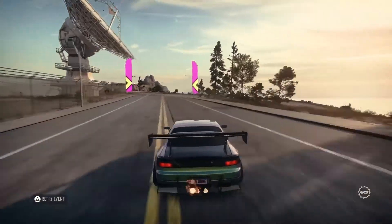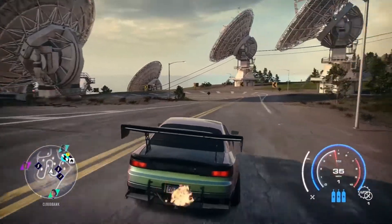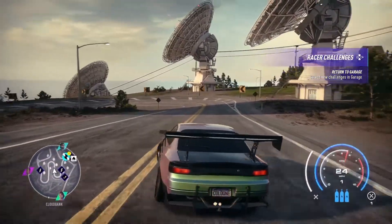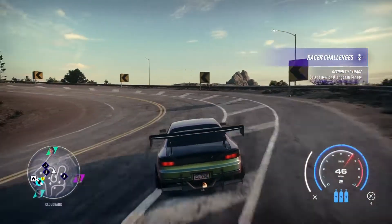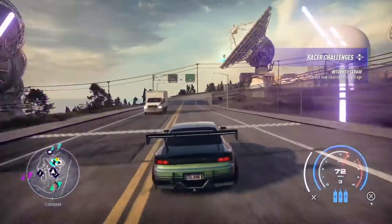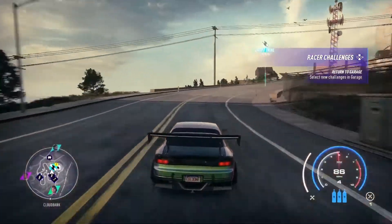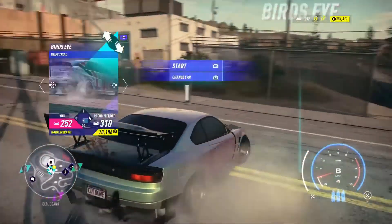If I have drift parts I just can't make it work — not for me. That was a run with the Silvia; I think my score was around 250k. I'm going to go back to the top, start it over again with the RX7, so I'm going to change cars.